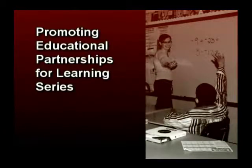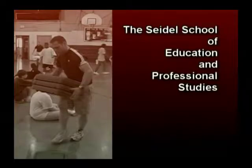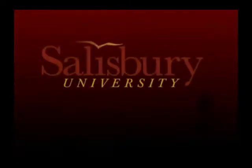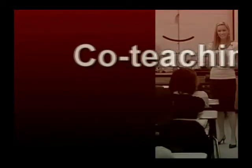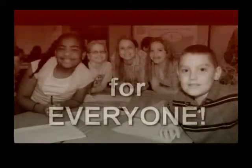Welcome to the Promoting Educational Partnerships for Learning series. These segments have been created by the Regional Professional Development Schools Program in the Seidel School of Education and Professional Studies at Salisbury University in Salisbury, MD. The following segment on co-teaching with college student interns will highlight the many benefits and long-term rewards that a collaborative internship experience can bring to everyone involved.